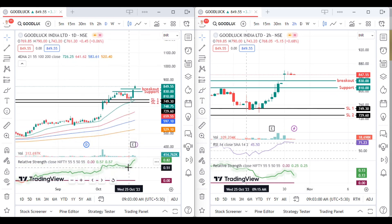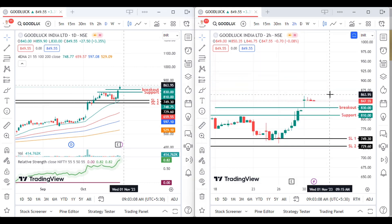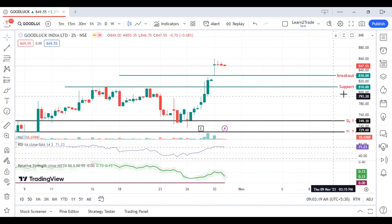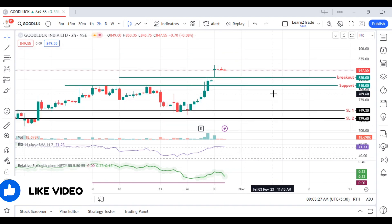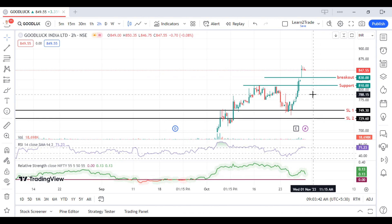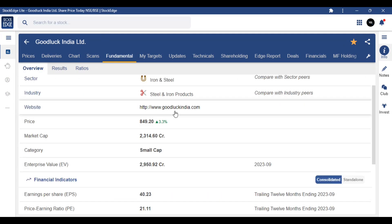In Nifty comparison, this share is strong. Nifty comparison shows it is outperforming. You will see a disclaimer here. The RSI we are talking about is 70, which means this share is performing well both in Nifty comparison and on its own. The growth and momentum are good in fundamentals.